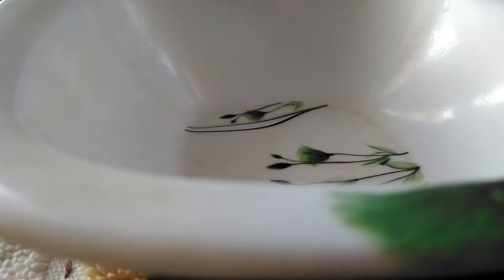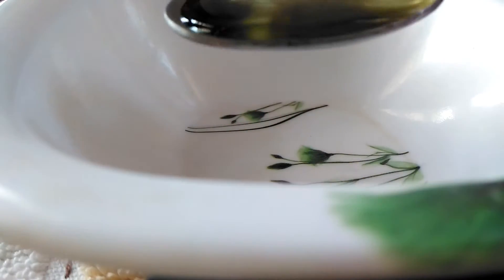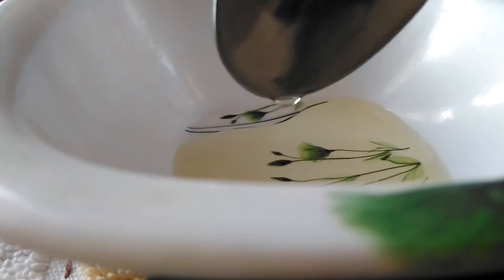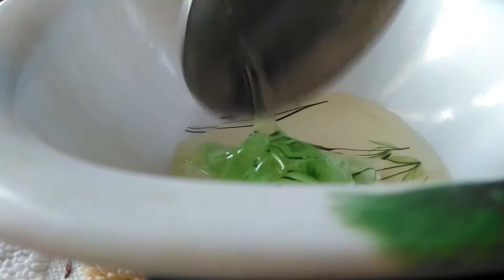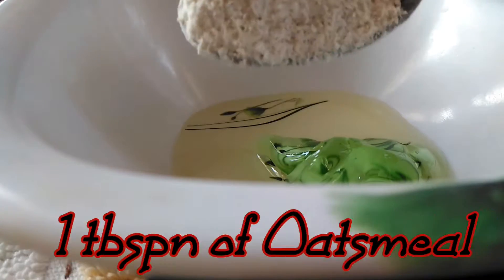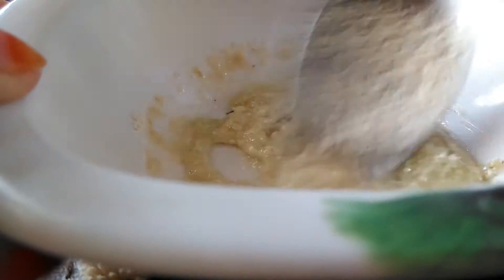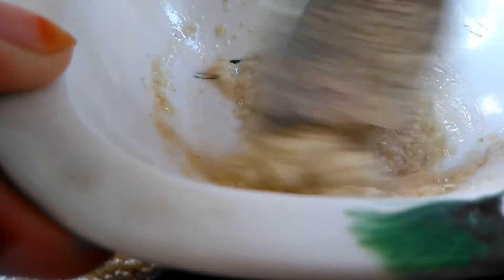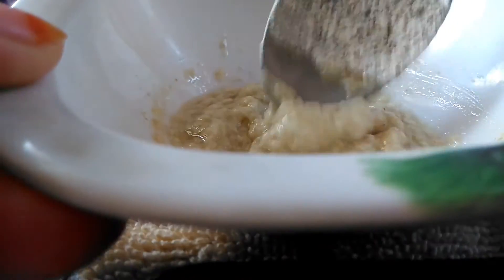I have taken a clean bowl. I will add one tablespoon of olive oil, followed by one tablespoon of Patanjali aloe vera gel, and then one tablespoon of oatmeal. After giving it a good mix, our first scrub is ready.